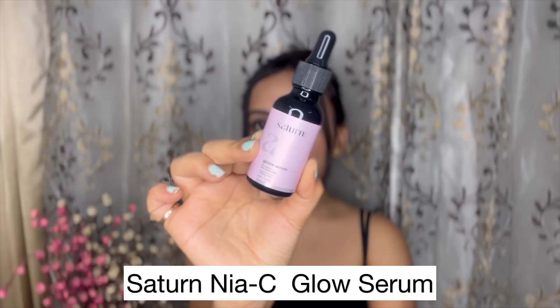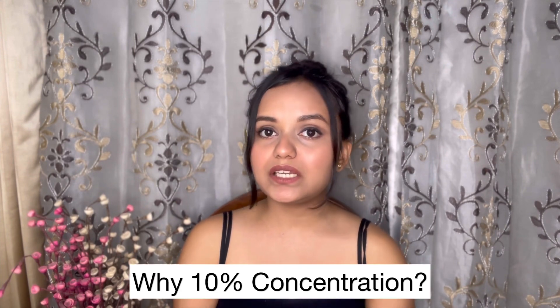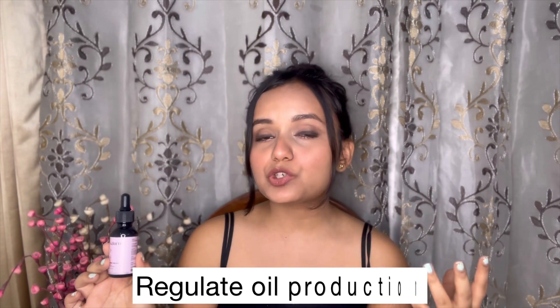This is the serum — this is Saturn Niacinamide. Saturn has created a 10% niacinamide with a perfect blend of non-conflicting ingredients. Some of you must be wondering why exactly 10% niacinamide concentration — this concentration is the sweet spot for maximum effectiveness. This product helps to regulate oil production and if you have any enlarged pores, it helps reduce those too.